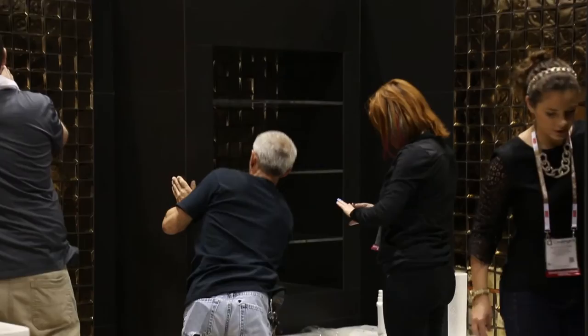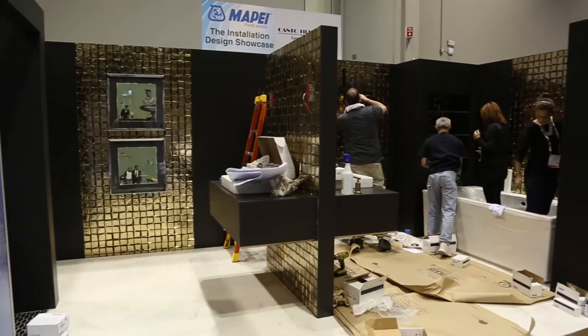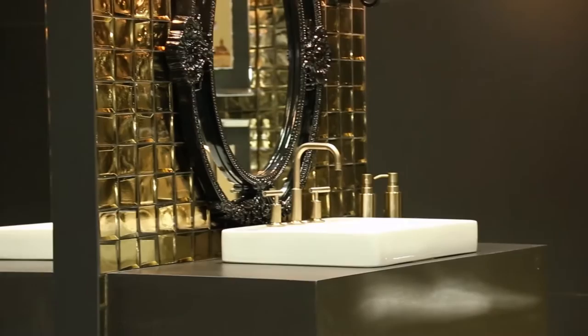A lot of pre-work was done, and little things happen — like the mirrors that are going to be installed are a little bit larger, so we had to make the wall where the mirrors are just a little bit taller. That's construction — it always happens. It's a boutique hotel bathroom, if you will, and we used our large porcelain panels.